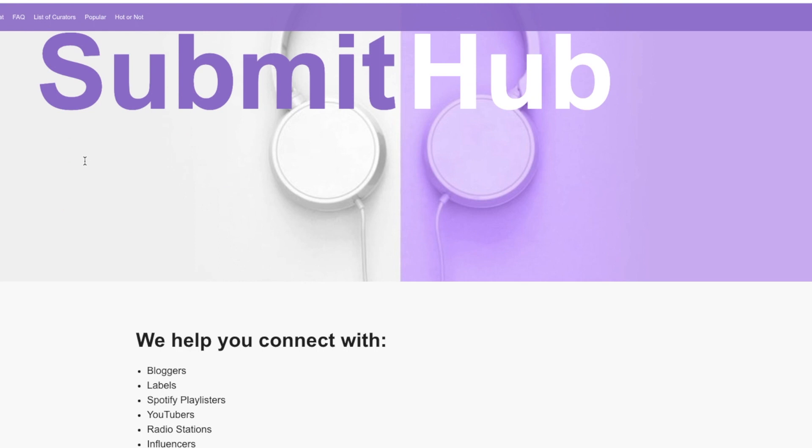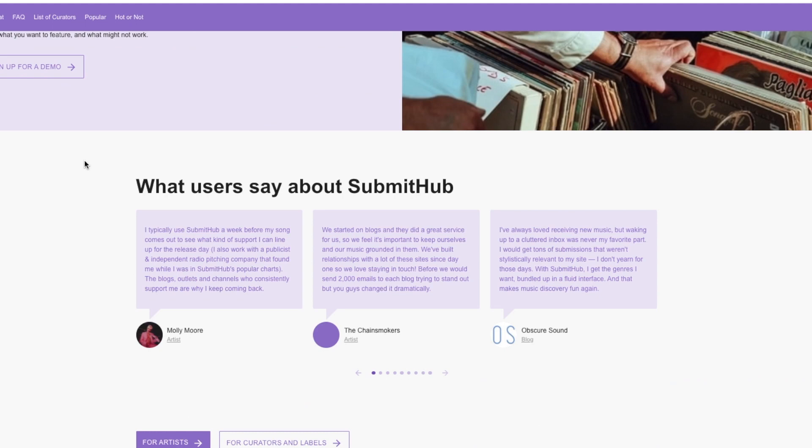Everyone wants to get on Spotify playlists. It's pretty much one of the major ways to get discovered nowadays, and SubmitHub has really kind of grabbed that market and made a central hub for people to pitch their music to. Curators say yes or no, and most of the time they give you awful feedback which is not very helpful at all. So I'm going to tell you three SubmitHub alternatives that you can use to get your music on Spotify playlists.